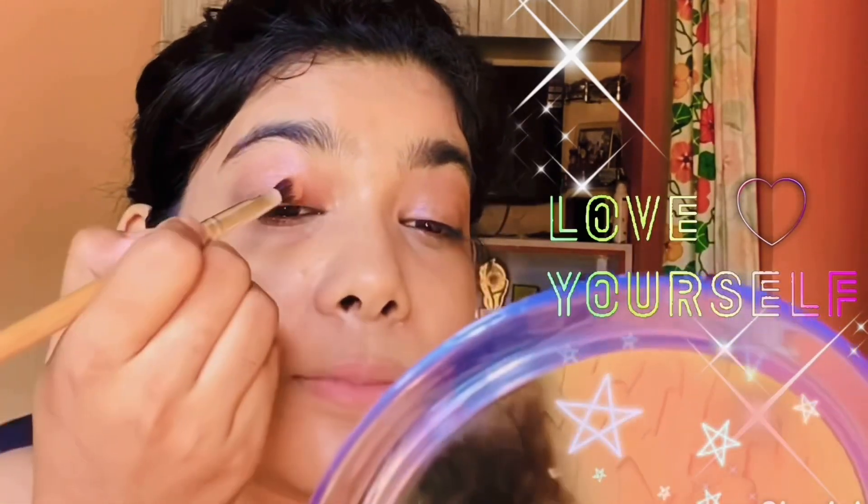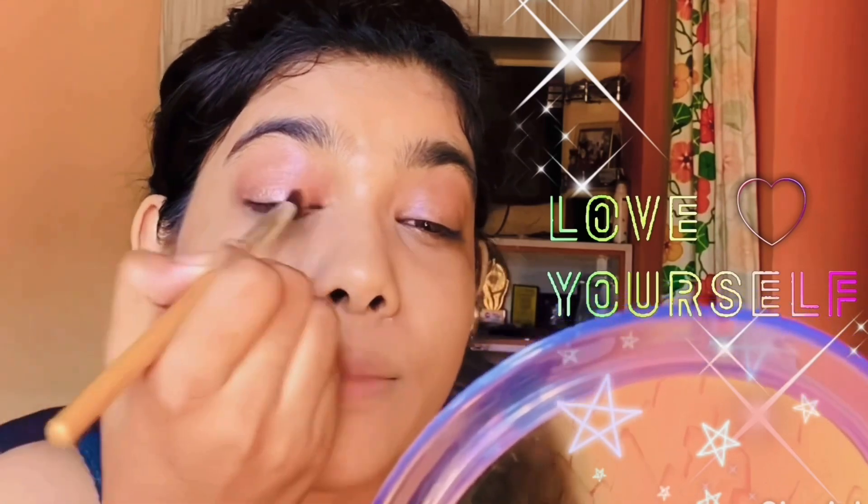I am using a light orange shade to add depth to the eyes. Now I am using a champagne golden shimmery eyeshadow on the eyelids to brighten up the eyes.